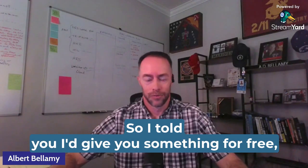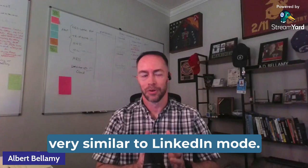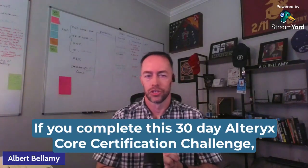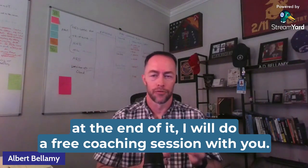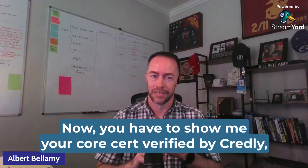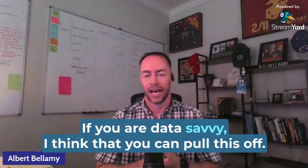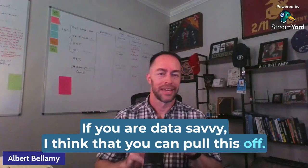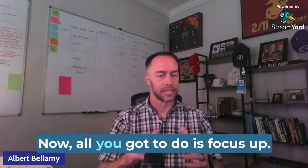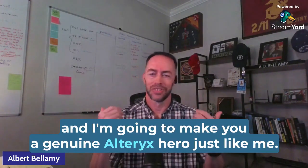I told you I'd give you something for free, and I'm a man of my word. Here is my offer — very similar to LinkedIn Hard Mode: if you complete this 30-day Alteryx core certification challenge, at the end of it I will do a free coaching session with you. You have to show me your core cert verified by Credly, and it has to be done within 30 days. If you are data savvy, I think you can pull this off. Anybody can burn hot for a month. All you got to do is focus up — give me 90 minutes a day and I'm going to make you a genuine Alteryx hero.